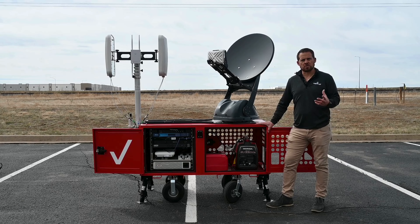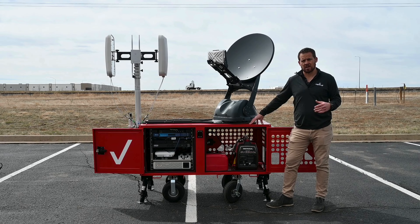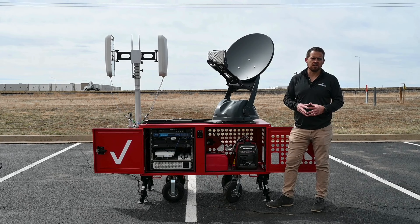Hi, my name is Caleb Ford. I'm the Strategic Account Manager with Pelsu Company out of Aurora, Colorado. Today we're going to be discussing the Rapid Response Connectivity Unit, or RRCU for short.